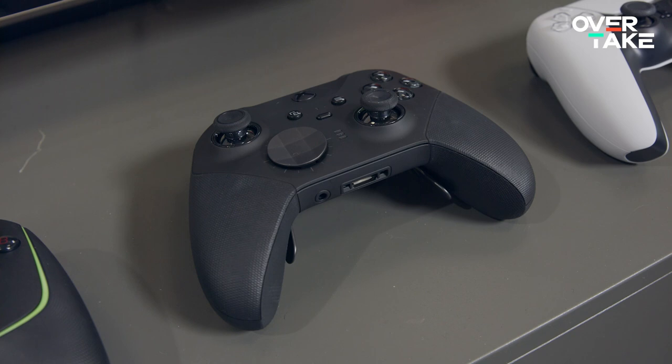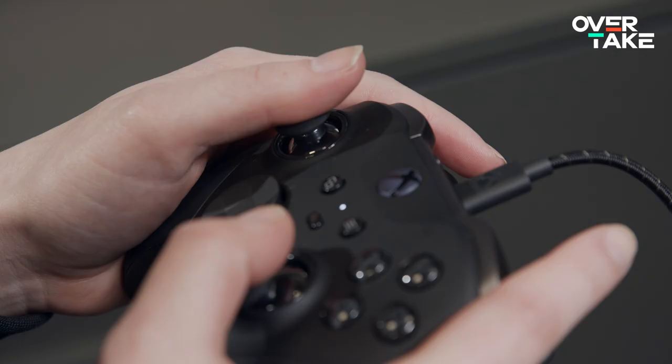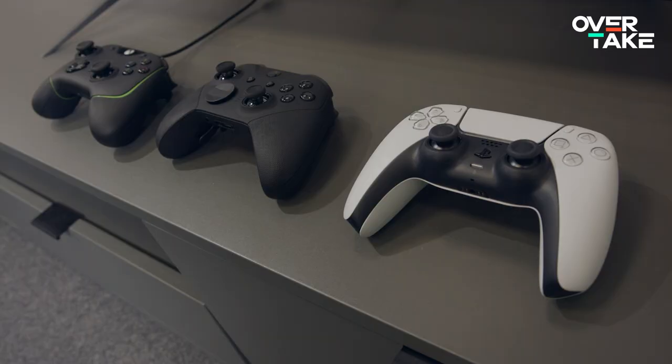The Xbox Elite controller, however, plays in a different league. It comes with many adjustable features that really make a difference when it comes to racing. Shifting with the additional rocker switches at the back, or playing with the increased pressure point on the sticks, is truly a game-changer. Those features probably won't make you go any faster, but surely can better your consistency — which in the end is what racing is all about.